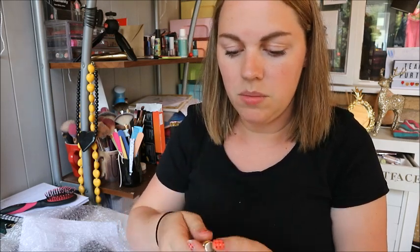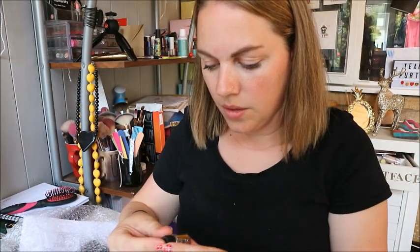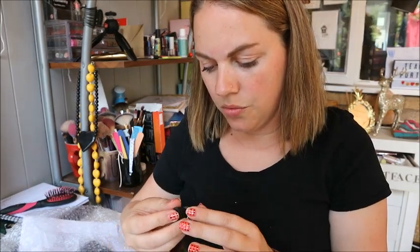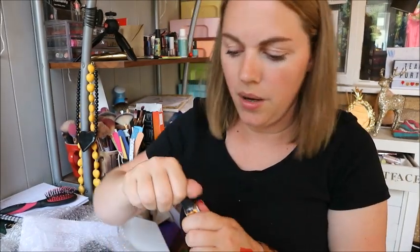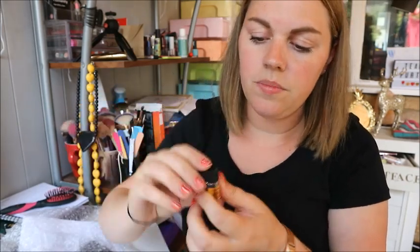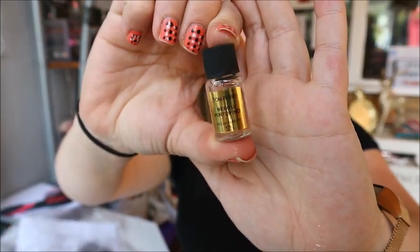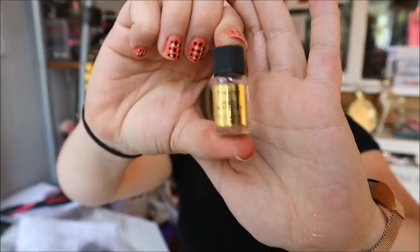I'm going to have to look all of these up on the internet and see what they're like. There's a glass little sample, and a Tom Ford Soleil Blanc perfume sample - that smells nice. I'm not going to spray it because I've already got perfume on today, but that's a really cute little sample. Also a Tom Ford Neroli Portofino Eau de Parfum - that's nice as well, just a little tiny bottle.